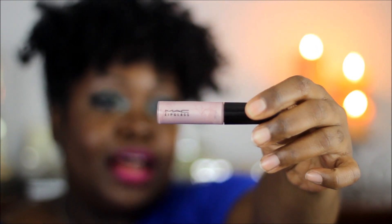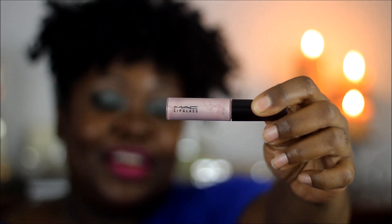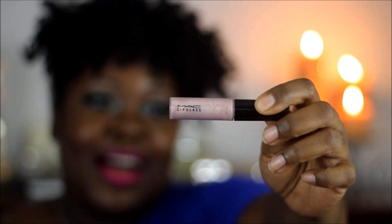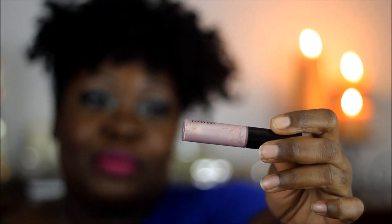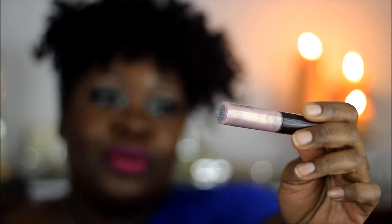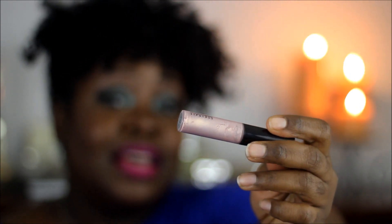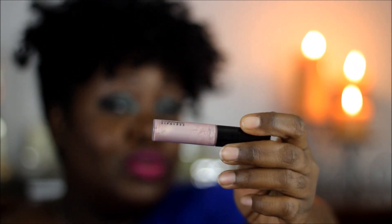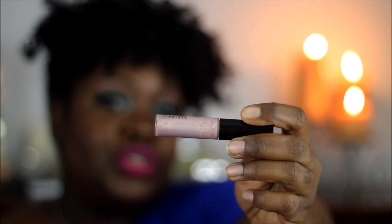This lip glass is called Oyster Girl, and I'm going to blame Tyme the Infamous for this one. I am nowhere near her complexion, but every time I see her put this on her lips I'm like, that is so pretty. So I had to buy it. I'm going to play around with it, and if it doesn't go well with my skin tone I'll just put it in my kit. I also want to say I have a color very similar to this lip glass from Black Opal, so I'm going to test them together and if they're dupes I'll bring you a video.